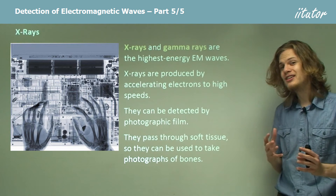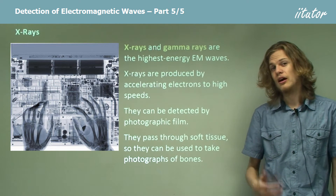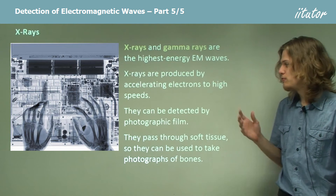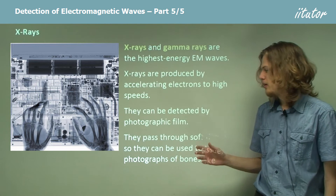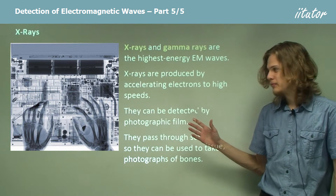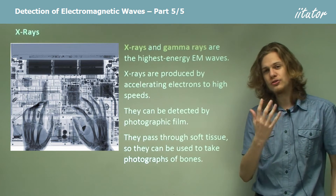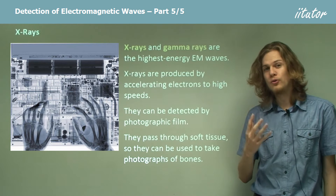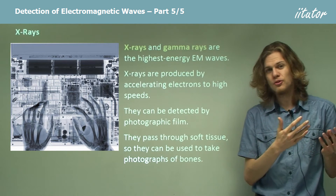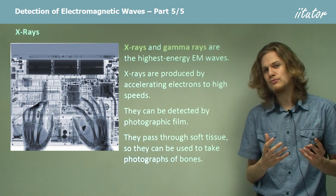Because x-rays have so much energy, they can pass through soft objects like flesh or blood. This means we can use them to take photographs — x-ray images — of bones. We can see from this picture that the x-rays pass straight through the flesh on the hands, but they get blocked by the bones. So the bones appear opaque, while the flesh is much more transparent to x-rays.